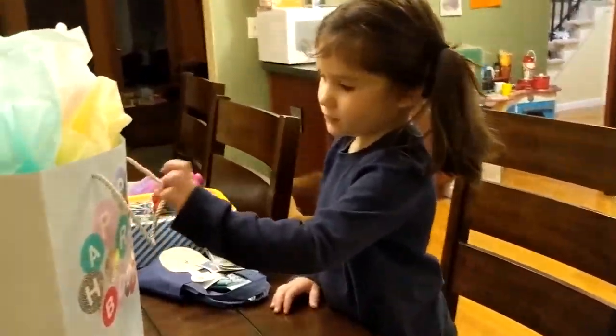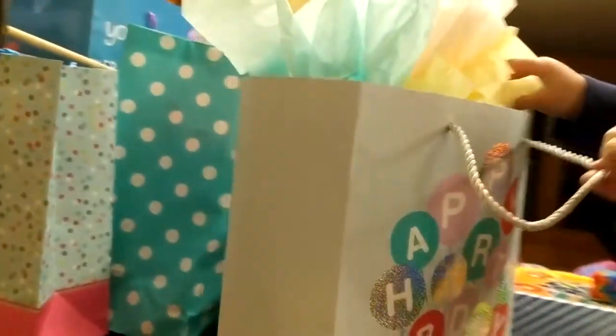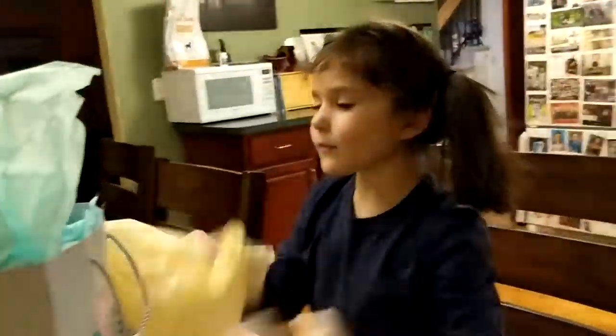Racetrack just wants to open presents. I don't know who this one's from either. It says happy birthday and all those cool balloons. We'll have to see who it's from.